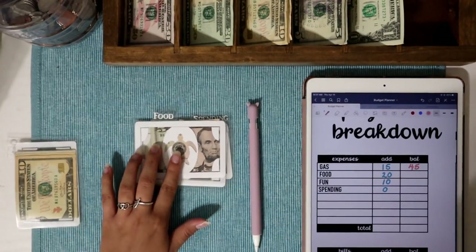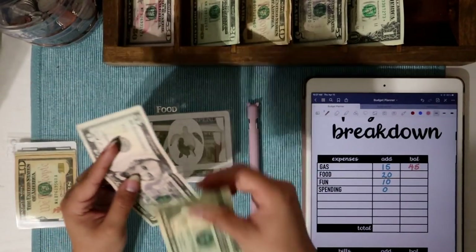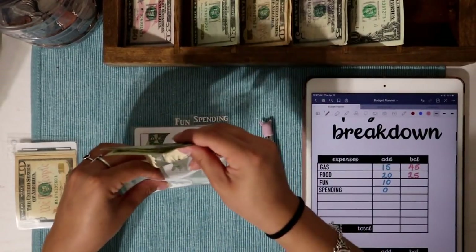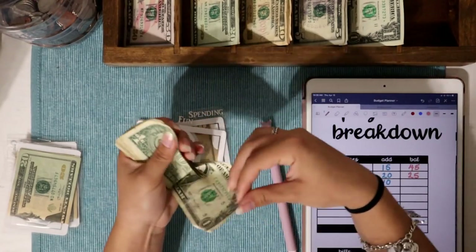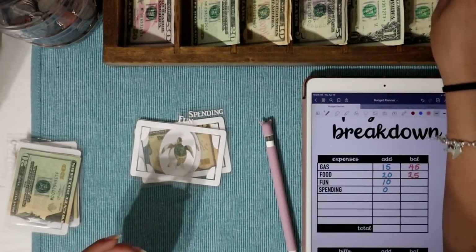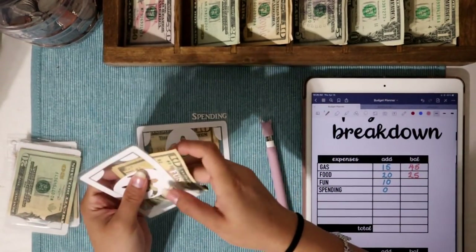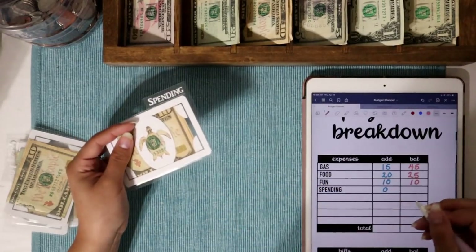Food is going to get $20 today. There are already $5 in here, so I'll let that roll over — we'll have $25 into food. Fun has $3 left over, which I'm going to set aside in the last compartment because that rolls into entertainment. Fun is getting $10 today, so we'll write that in.